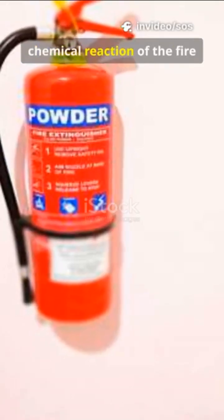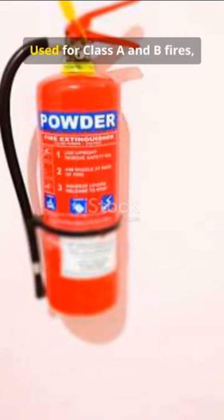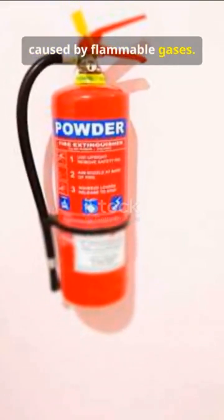Dry powder interrupts the chemical reaction of the fire and can also smother it by coating the fuel. Used for Class A and B fires, as well as Class C fires caused by flammable gases.